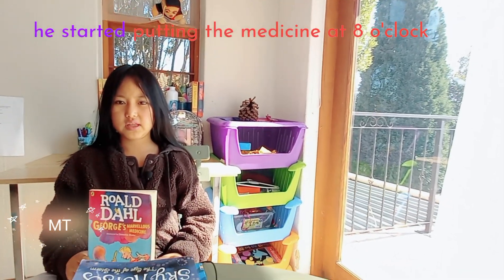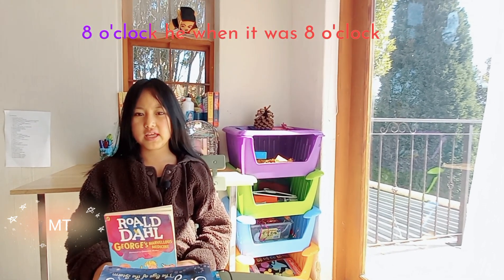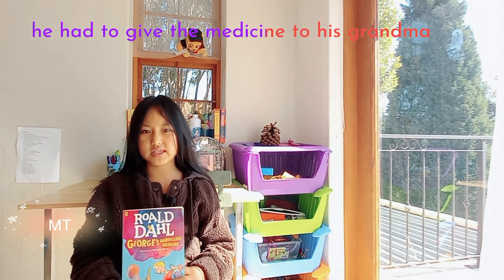He started putting the medicine together. When it was 8 o'clock, he had to give the medicine to his grandma.